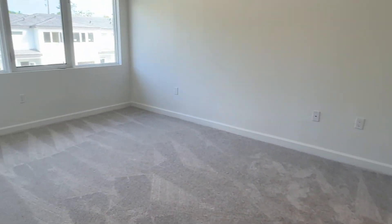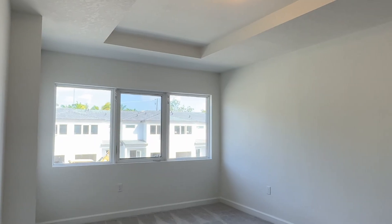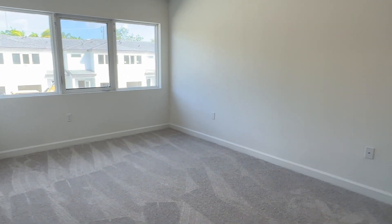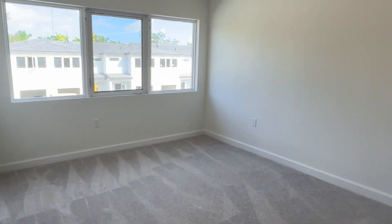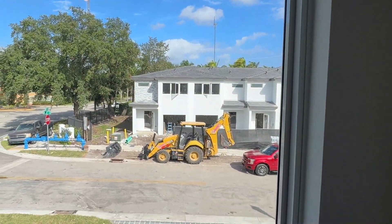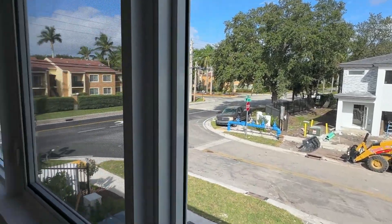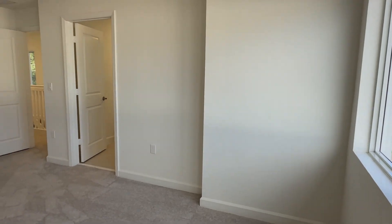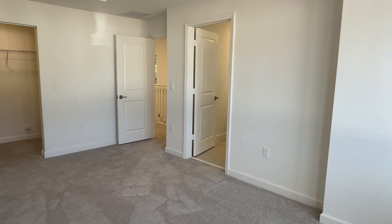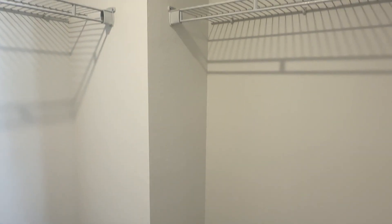And then the master suite right here. Up there you have the tray ceiling. You have a big window facing the front — all hurricane impact windows. Nice size master bedroom. And here's the walk-in closet — look at that, oversized, big walk-in closet.